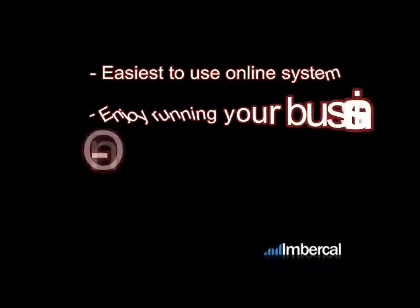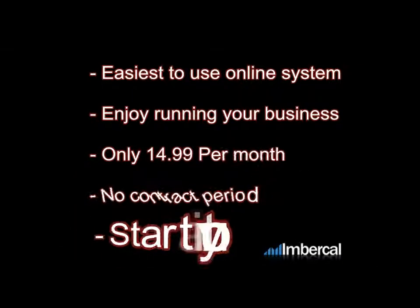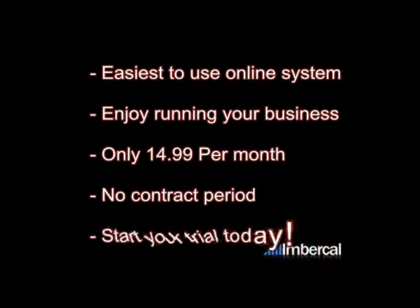Inbercal is the easiest online bookkeeping and accounting package available. Easy to set up and easy to understand, it will make running your business easier. Visit www.inbercal.com to sign up for your free 14-day no-obligation trial. You can also see how other users are benefiting from Inbercal and get in touch with us if you have any more questions.